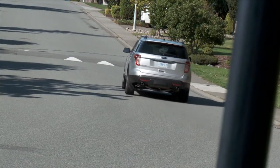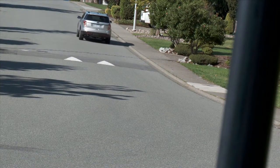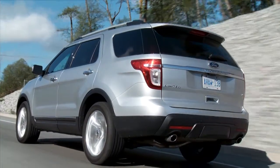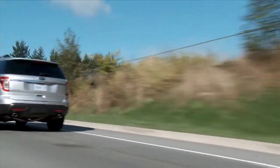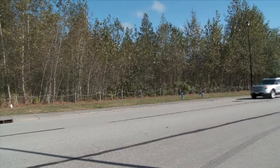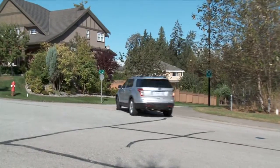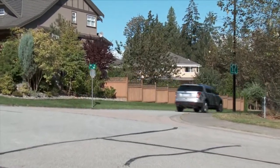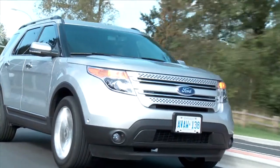With only 17% of Explorer buyers ever taking their vehicle off-road and 80% never using it for towing, the new focus was on ride and handling over ruggedness. By using a car-based platform, they're able to save on fuel and dial in the suspension better than a pickup truck-based SUV. What you get is good on-road dynamics — it corners better, it's smoother on the highway, and you get a fairly firm ride.